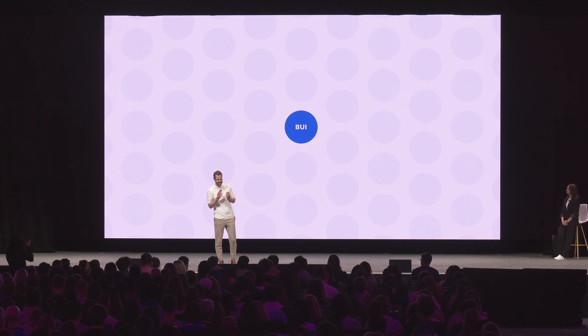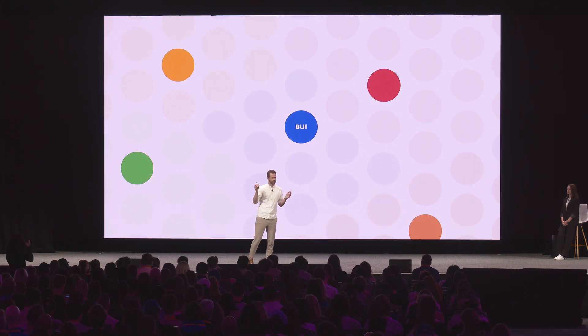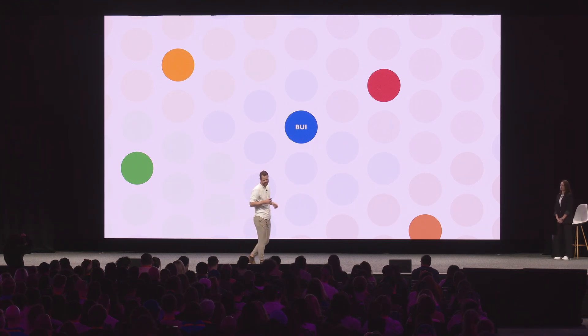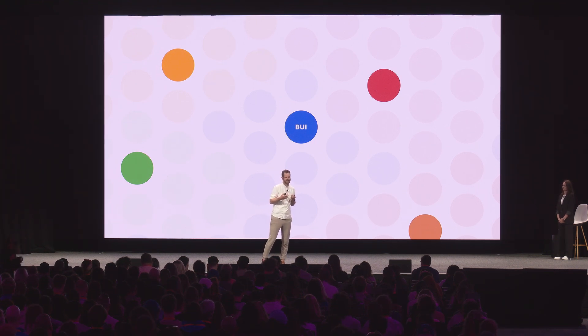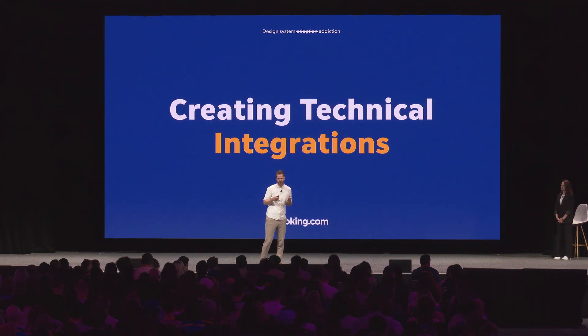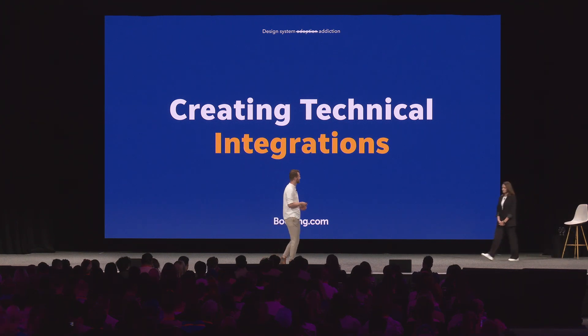As you start out as a single instance within an organization, almost living within your own bubble, by building product trust you start to notice people popping up throughout the company who show extra engagement with your design system — raising bug requests, being active in support channels, even contributing to your design system. Those are the people you actually want to engage more with. We like to call them the junkies of your design system, because they are the people who can leverage the impact of your design system across the whole company. That covers product trust — but what about creating smart technical integrations that can help make the developer experience even smoother? Olena is going to tell you all about that.